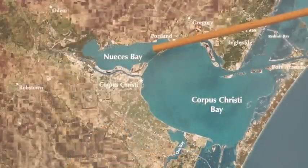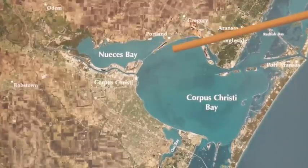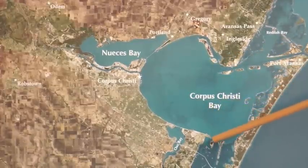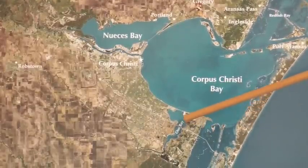Hi, I'm Captain Brian Fancher with Texas Fishing Tips. This is your weekly fishing report for the Corpus Christi Bay area. The areas we're going to be talking about are the entrance to Noasis Bay, over around Ingleside in the deep water, and then across Corpus Bay. I'm going to show you some areas down around the JFK Causeway and over a little bit in Oso Bay.